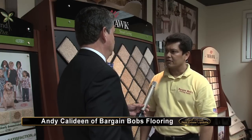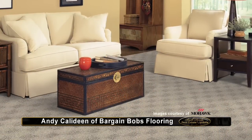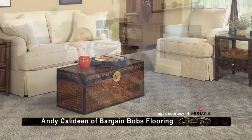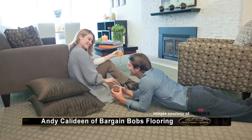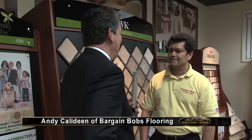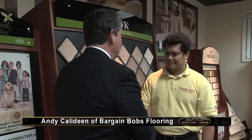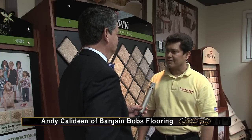So the bottom line is, you have choices and you just have to fit those choices into what your budget is and what the use of your carpet is going to be. You basically hit the nail on the head, Kurt. Andy of Bargain Bob's, it's been a pleasure speaking with you. Thanks for being on South Florida Real Estate Update. Thank you, Kurt. It's been a pleasure.